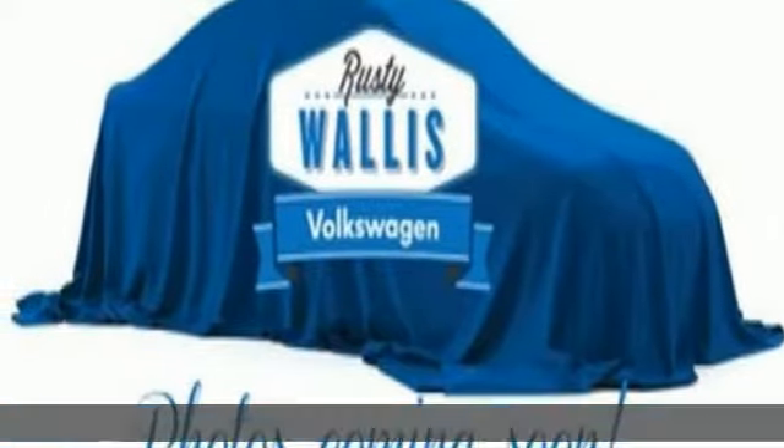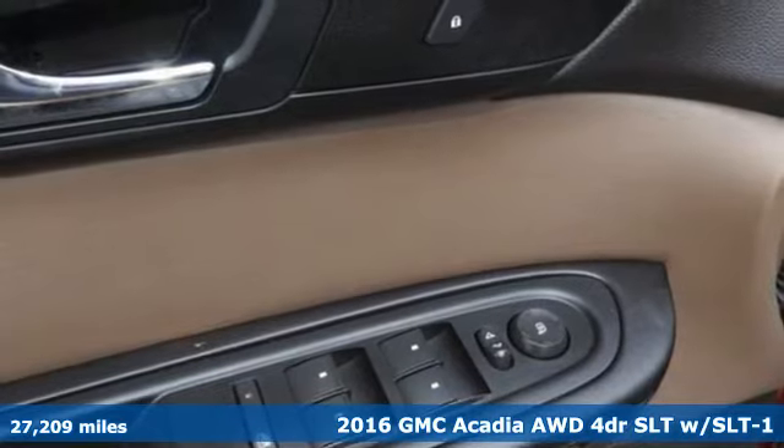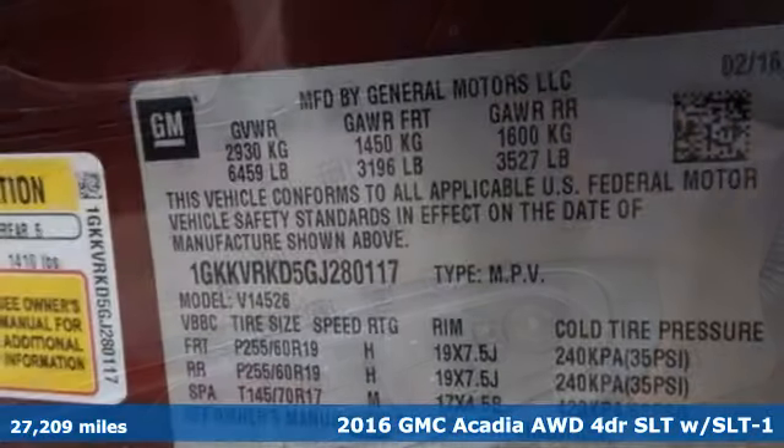Here's a 2016 GMC Acadia. With style, safety, and space, it's ready to accommodate all your needs.